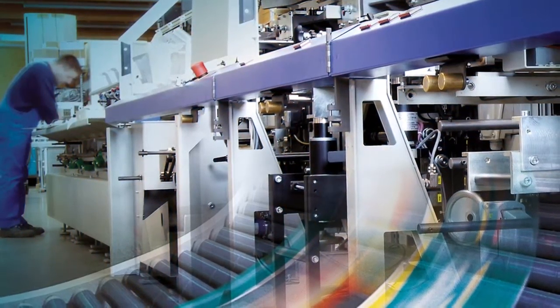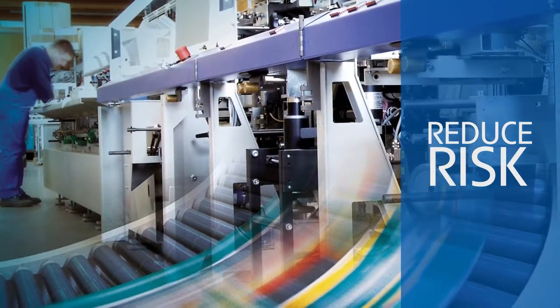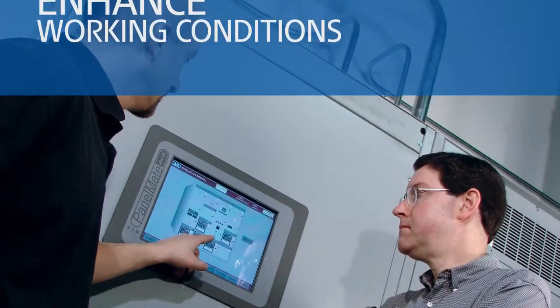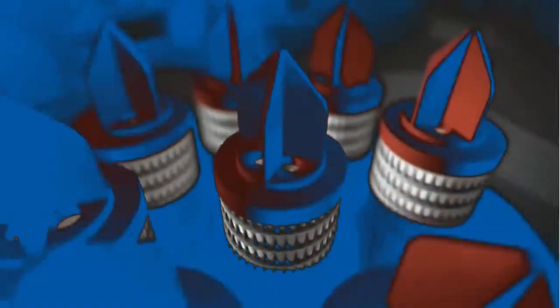Eaton can help you create safer workplaces with solutions that reduce the risk of machine overload, damage, and fire. And we can help you create quieter and cleaner workplaces with advanced hydraulic pumps and filtration solutions.